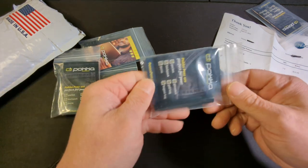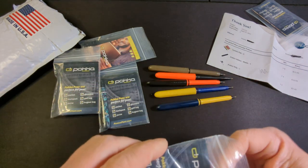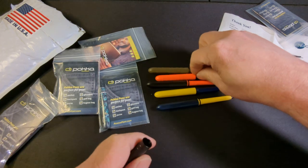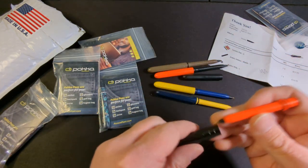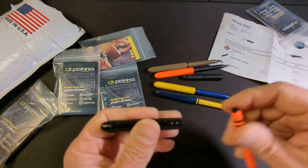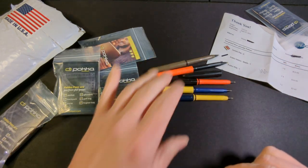Next we have a pocket jacket, which is an aluminum jacket. It does make the pen a little heavier, but it's a nice, classy upgrade to the pocket pen. That comes in at $10.95.